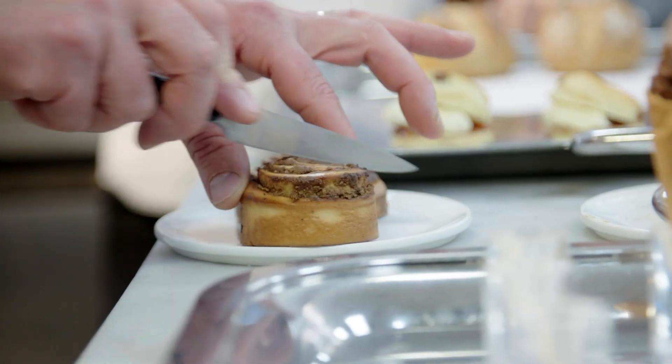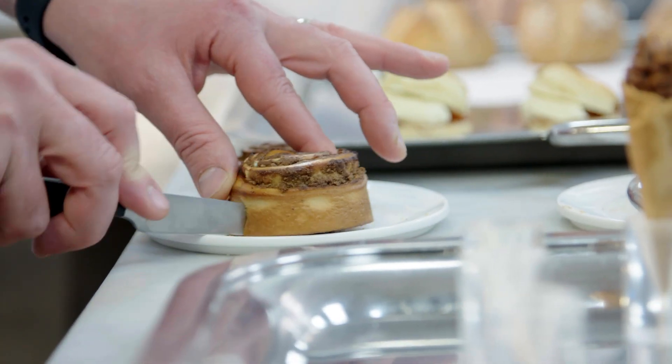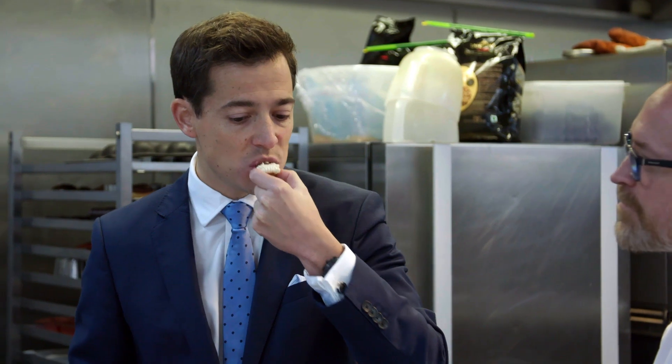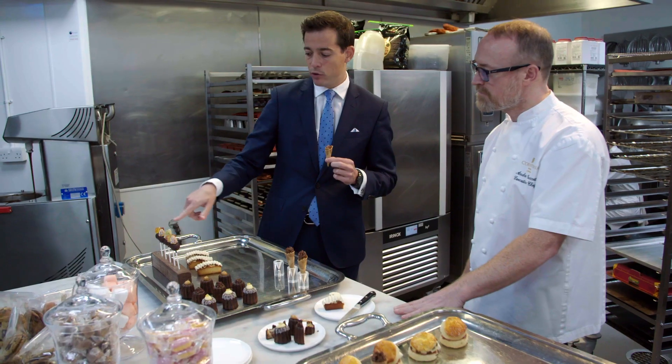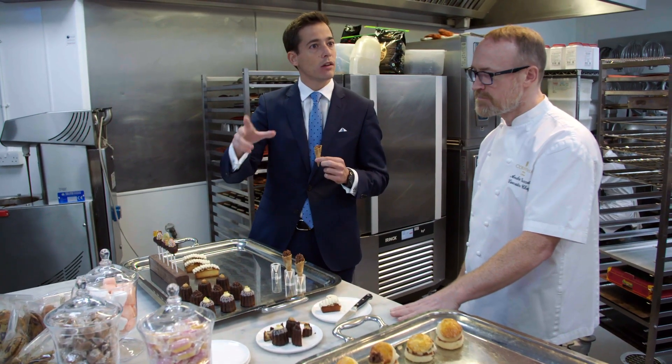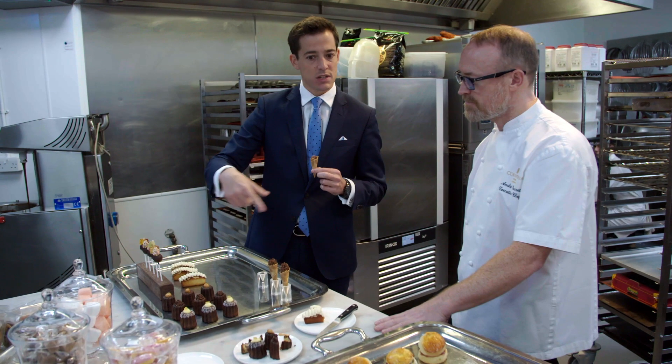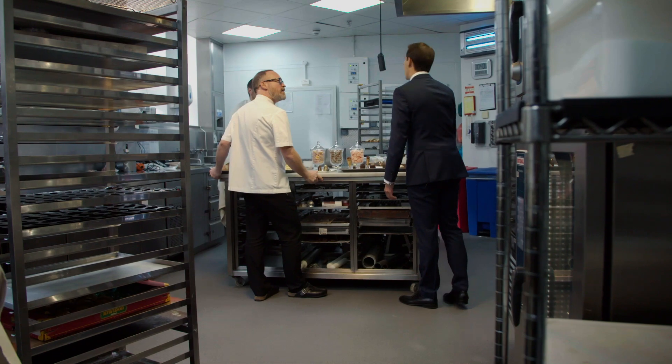Yeah, I think we drop the sweets, or the lollipop, or the little cookies into the packaging. Things like this look beautiful. Maybe come up with a few more ideas of what kind of flavors would work well throughout the year, and then we'll present this in the next meeting. Thank you very much guys.